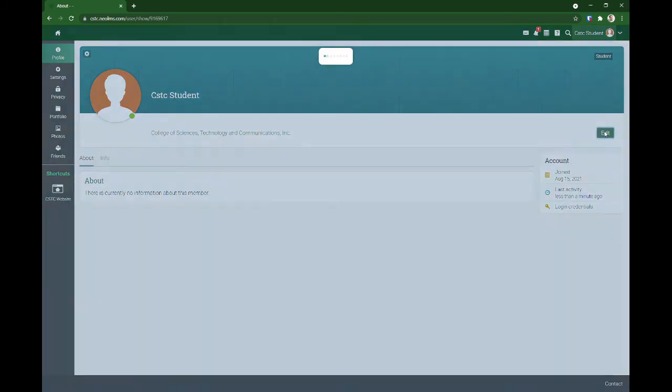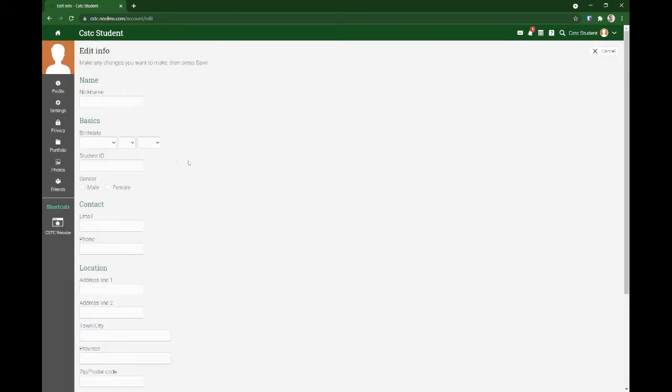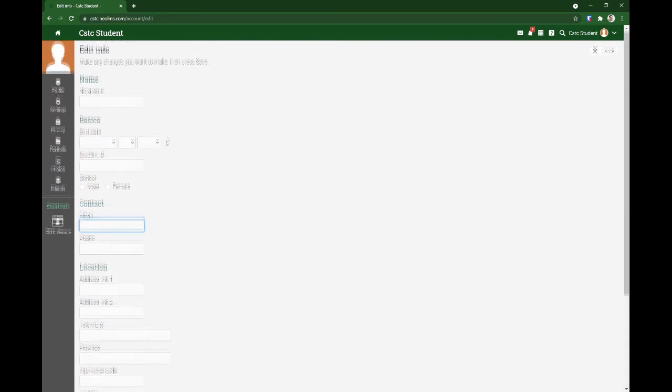The first thing you need to do is to edit your profile information. Go to the info section and fill in everything you can — especially your email address. In case you forget your password, you can recover your account using your email address.